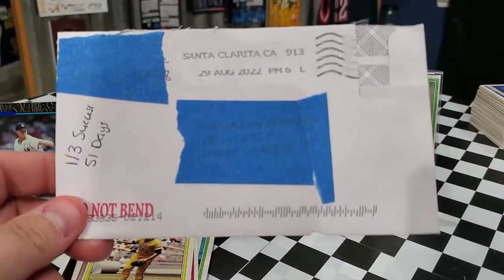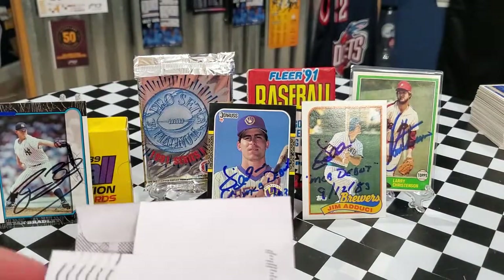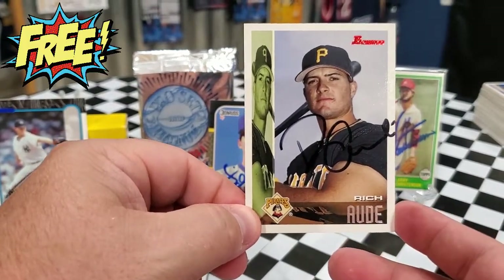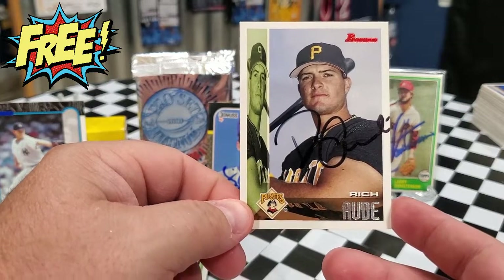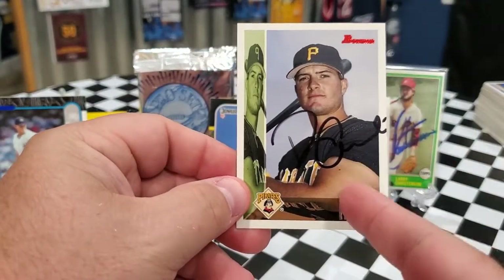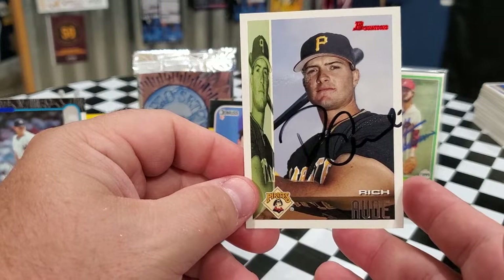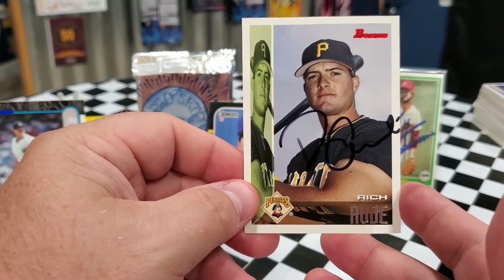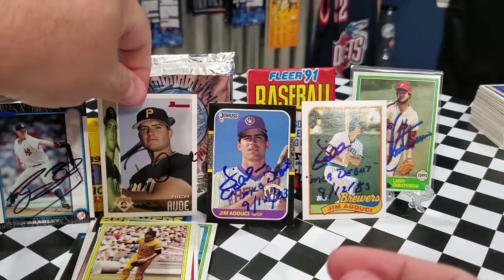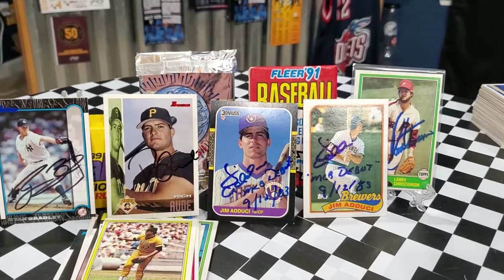Our last TTM success is a one-of-three in 51 days coming out of Santa Clarita, California. The person did not sign an index card and kept one card, which is completely fine. We got back Rich Ott from the Pittsburgh Pirates on the 1995 Bowman. He either doesn't sign duplicates or just signs one — not sure. For Pirates fans, you might want to send to him. I always post addresses in my description so you don't have to look for them.